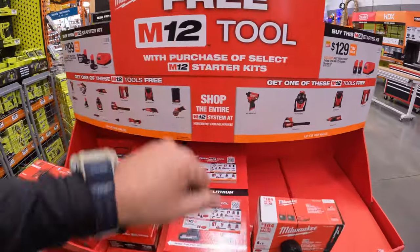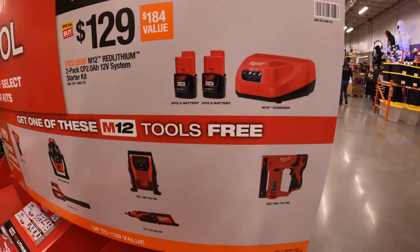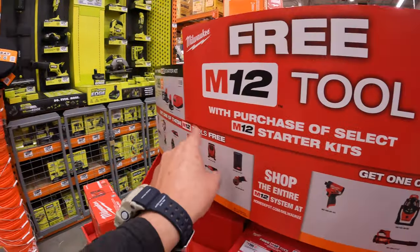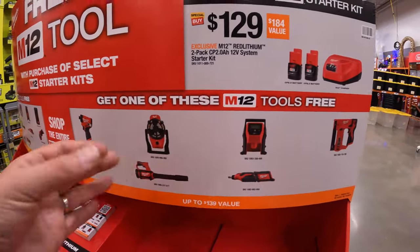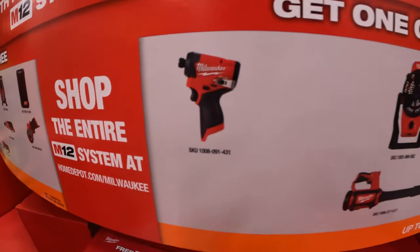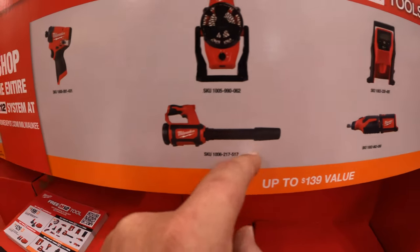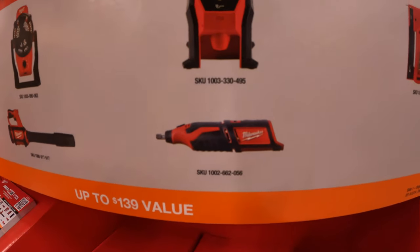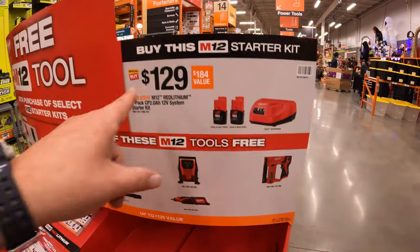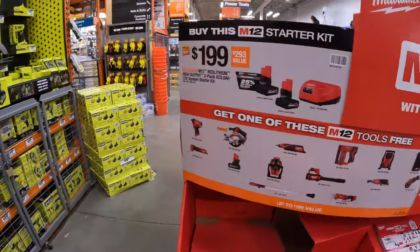This Milwaukee M12 tool sale has two tiers. The first tier is $129 — you get two 2 amp hour M12 batteries and a charger, and with that you get a selected free tool. It's a bit limited compared to the other tier. The tools available include the Gen 3 impact driver, M12 Fuel fan, mini job site blower, die grinder/rotary tool, M12 inflator, and M12 stapler.